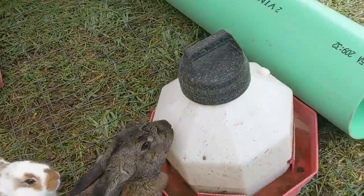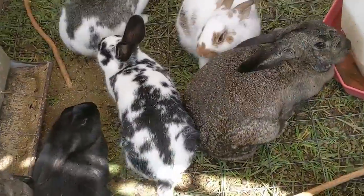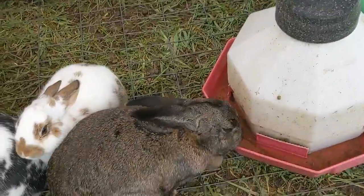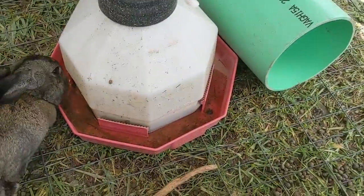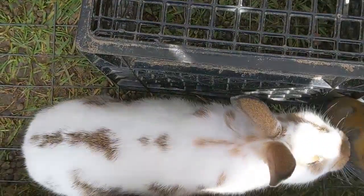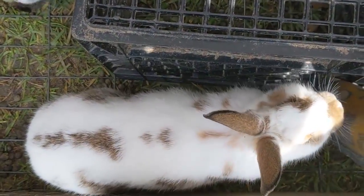They're super sweet and nice. This is our first litter that has been super sweet. She used to be mean, but I think it got bred out of her. Now she's nice because she had babies. They're just super curious and super sweet.